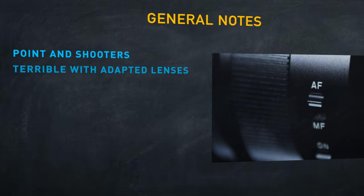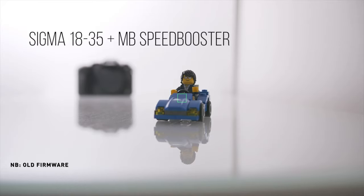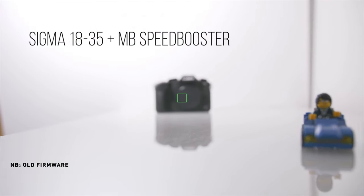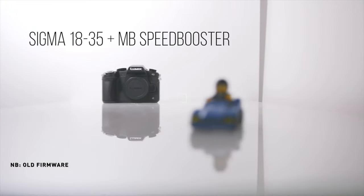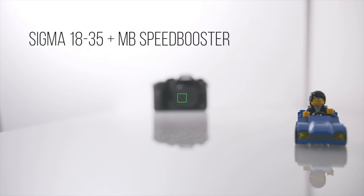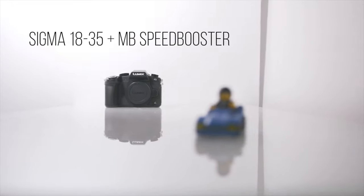I'm going to make the fairly safe assumption that autofocus is not really usable with adapted lenses — for example, the Sigma 18-35 via a speed booster. It hunts even worse and struggles to acquire focus. I tested that more thoroughly on an old firmware and have no reason to believe it's been improved. If you want to use adapted glass, autofocus is just not going to work well at all.